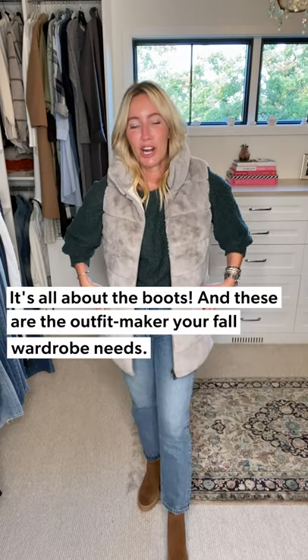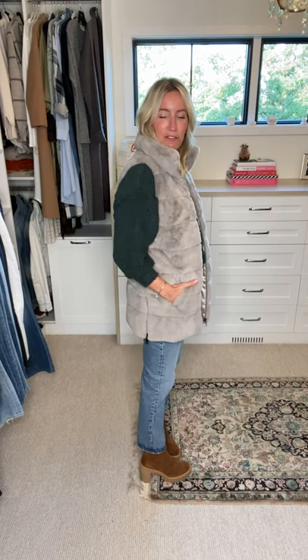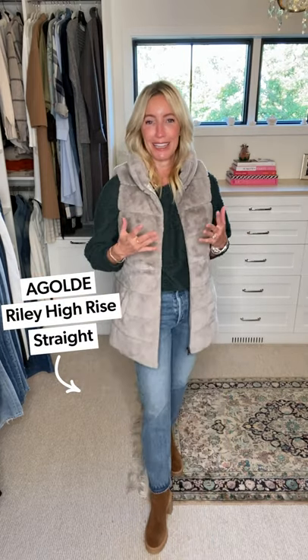Starting from the bottom, I think it's all about the boots — we're going to have three really fun boots today. First is the Caster: it's crazy comfortable, waterproof, with a great brown suede and a lug sole that's thick enough to stand on all day long. For straight leg jeans, an ankle length with a taller shaft boot is your answer. This is the Riley from A-Goldie — the shaft meets the jean so no cold ankles.